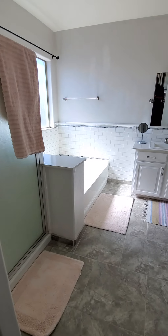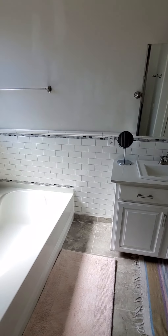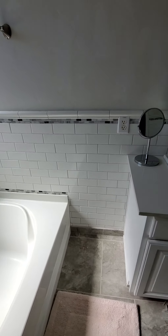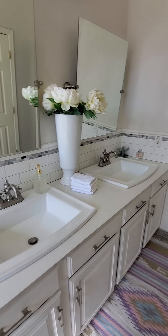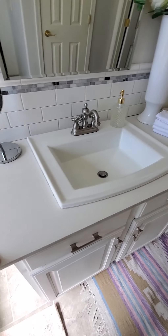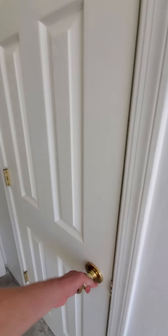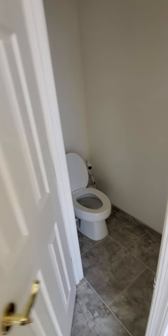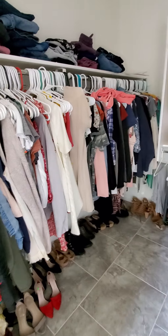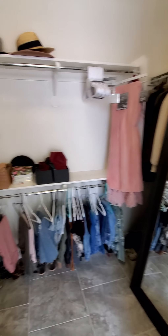Going into the master bathroom — nicely updated, light colors throughout. Soaking tub and tile backsplash. Updated countertops — these are quartz. Toilet area. Large walk-in closet.